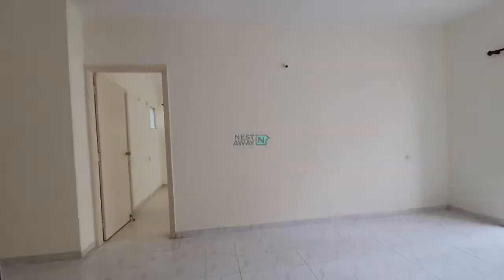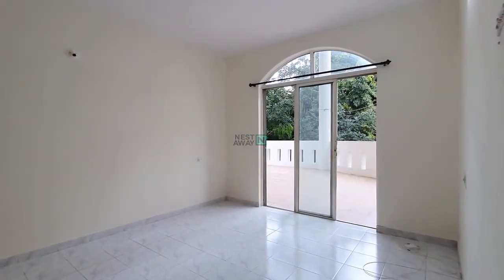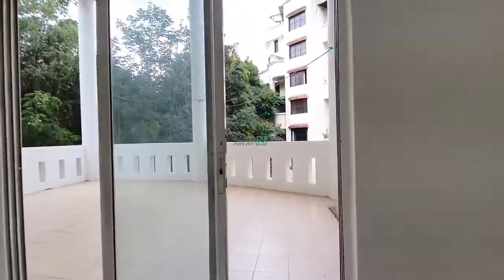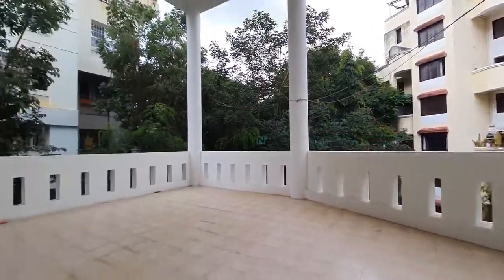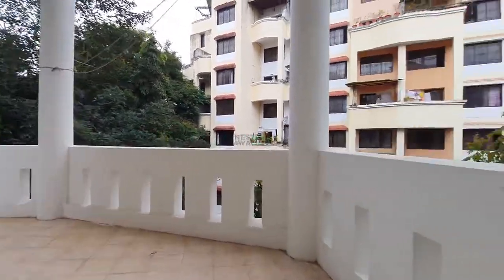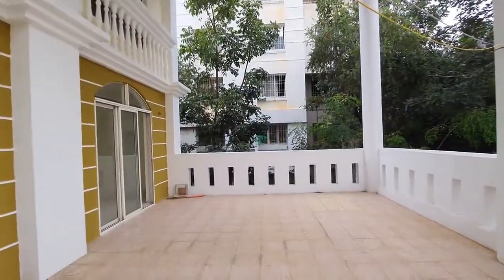This is a spacious living room with all basic fittings — lights, fans, curtain rod — everything is available. A key highlight of this living room is that you will get a big balcony, and as you can see, this is the view from the balcony — very big balcony.